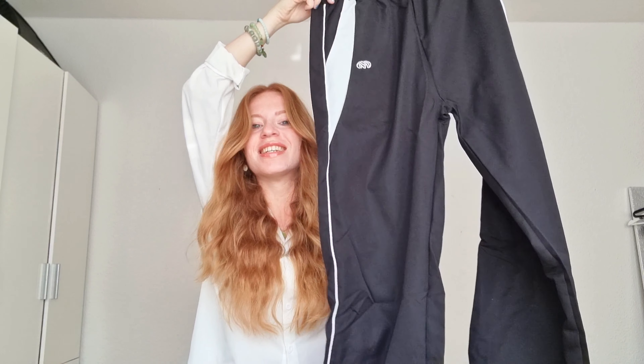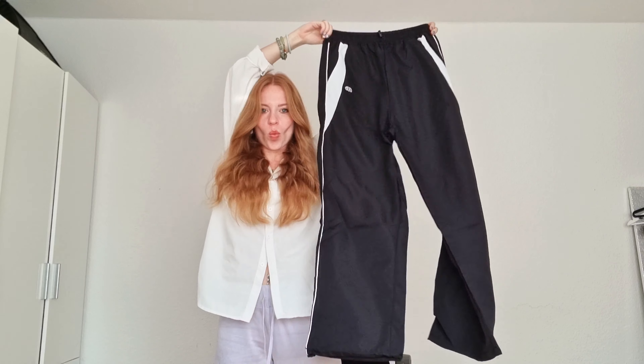Let's see what we got next. I was excited for this one — I got new sweatpants! This is gonna be so, so perfect. So perfect for dancing.